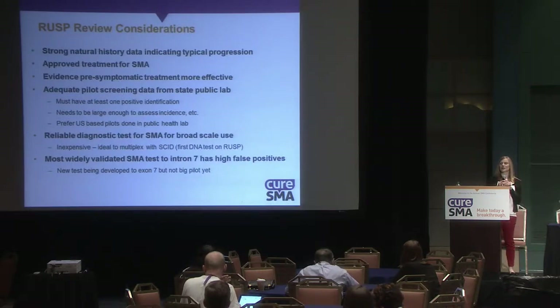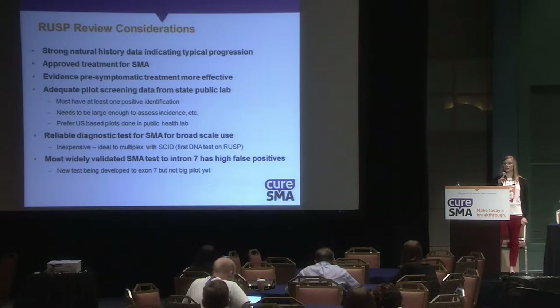When looking at whether to add conditions to the RUSP, they look for strong natural history data, an approved treatment — which we now have with Spinraza — evidence that pre-symptomatic treatment is more effective, and adequate pilot screening from state public health labs.